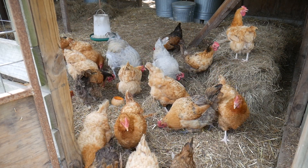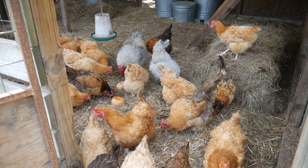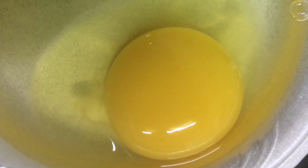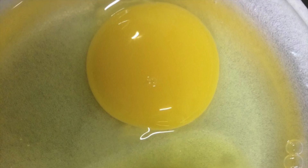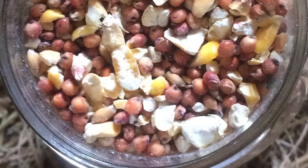Egg yolks derive their color through pigments, and these pigments come from what chickens eat. Yolks are what feed the growing embryo, so the composition of fats, proteins, and pigments are quite important. The yellow coloration in some eggs derives from xanthrophylls, coming from pigments in dry grains. The same pigments that make corn yellow make the yolk of a chicken who eats a grain-based diet yellow.